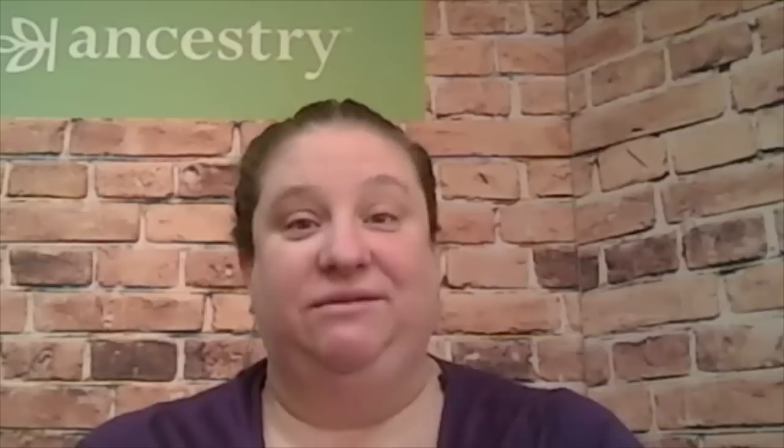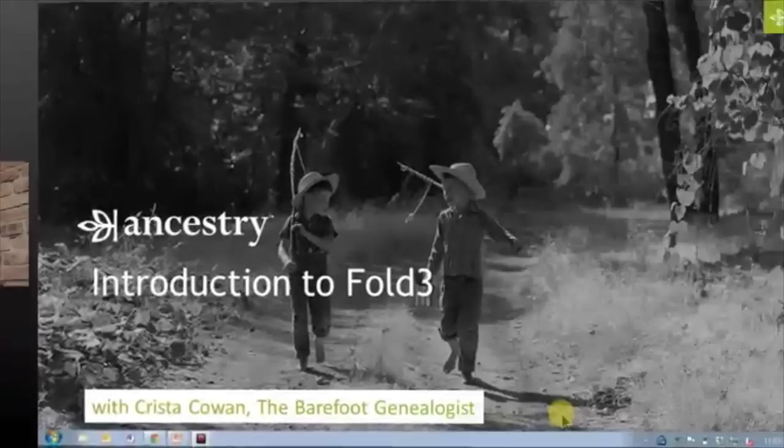We'll cover how you get it, what's available on it, and some of the best ways to search and see if it has the records that you need. So let's go ahead and dive in.